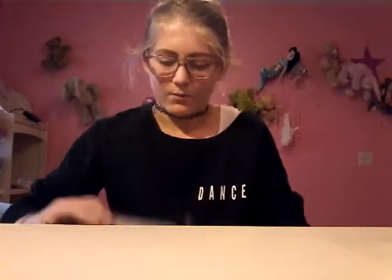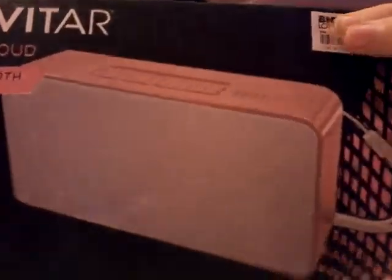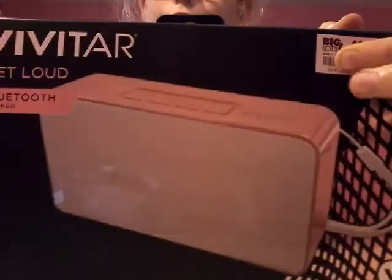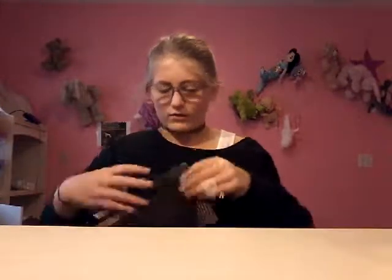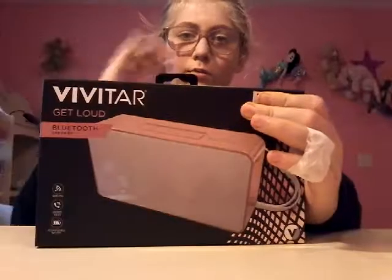Last and my favorite thing — I've really wanted a speaker. I got this rose gold Bluetooth speaker. It looks really pink but it's rose gold. I really wanted a wireless speaker because I had one but lost it. This one is pretty long with buttons at the top.